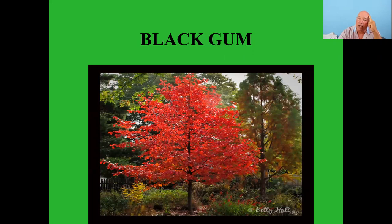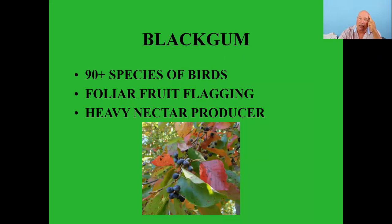Black gum is another great tree — 90 plus species of birds feed on these. They're called 'foliage flagging' trees, meaning they're one of the first to change color in fall, turning a nice red. They're heavy nectar producers. As birds migrate down the Atlantic or Appalachian flyways, they'll see these trees changing color and come down to feed. Also great for bees — these are also called tupelo trees and tupelo honey comes from bees that pollinate them.